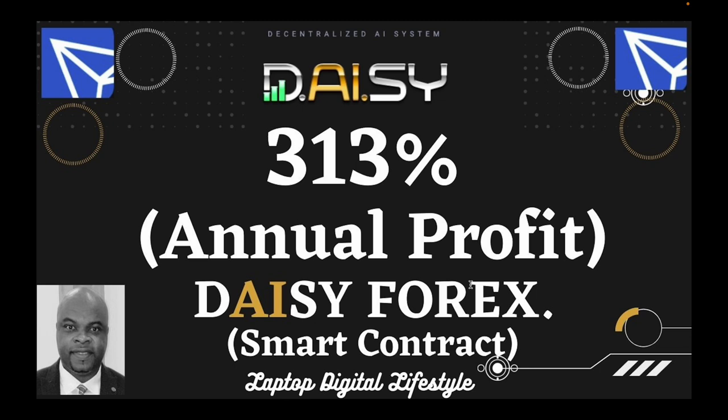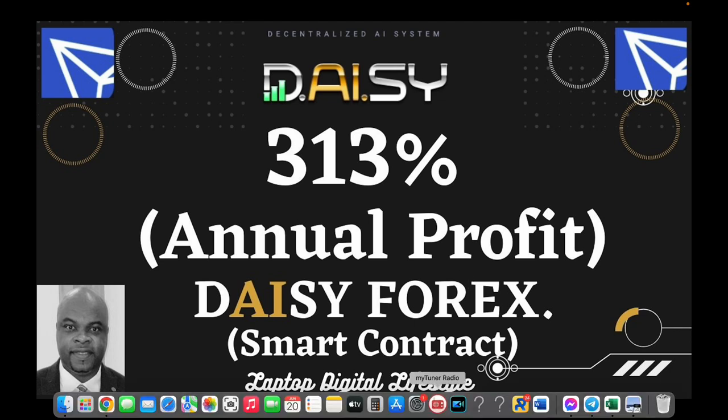Before you register, think about it — don't just jump in and then come to me tomorrow asking why you are not making money. That is not how this works. We are looking at long-term investment here: up to 6 months, 12 months, one year, two years, three years. Daisy has been in existence for more than one year now, and I just want to begin to show you and tell you more about Daisy.